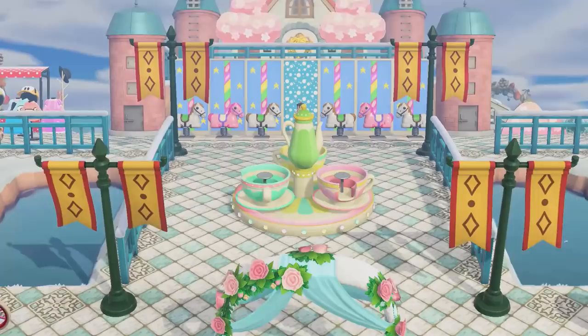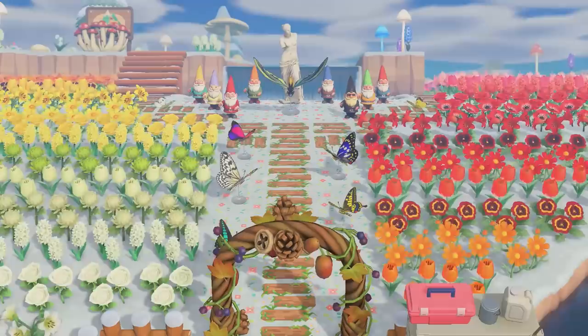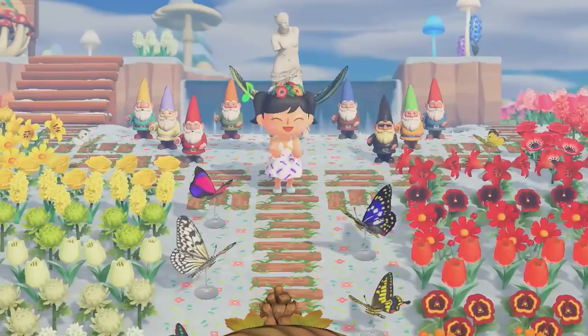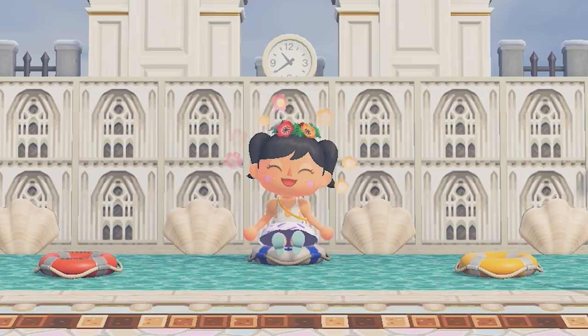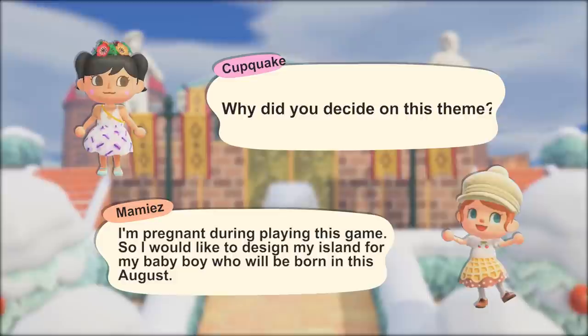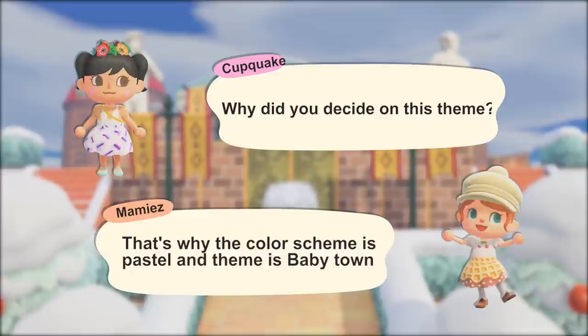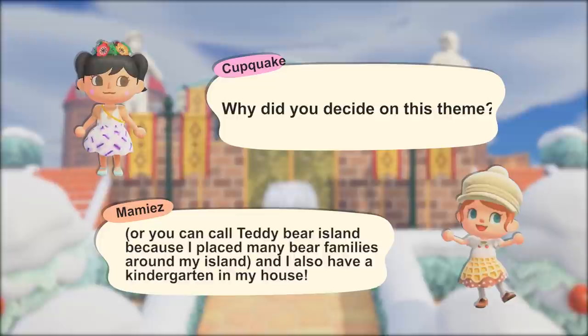That completes our island tour. I absolutely loved how colorful this island was, and knowing the theme beforehand - and why she chose it - gave it so much more meaning. The creator told me she is pregnant while playing the game and wanted her island to be for her baby boy, who will be born in August. That's why the color scheme is pastel and the theme is baby town - or you can also call it Teddy Bear Island - because she places many bear families around the island and also has a kindergarten home.